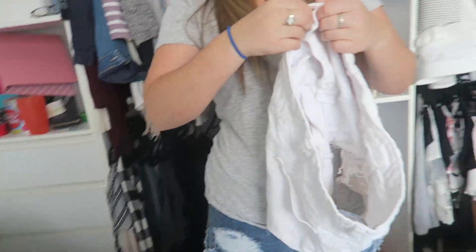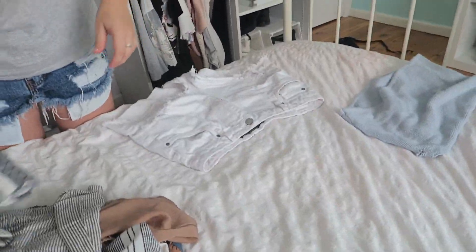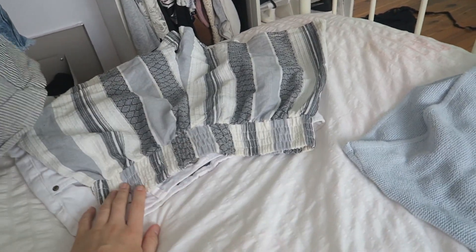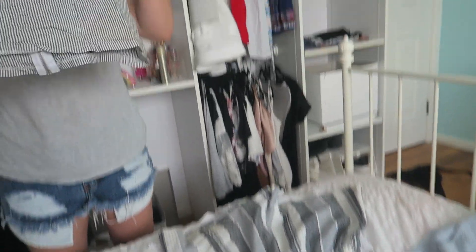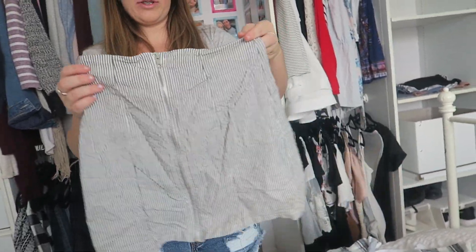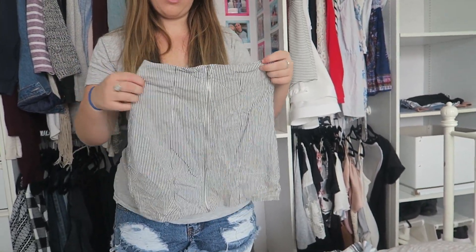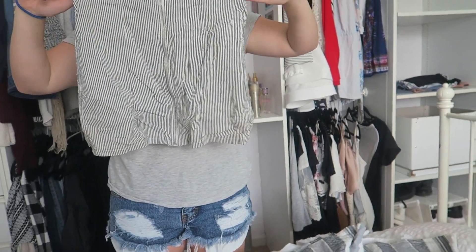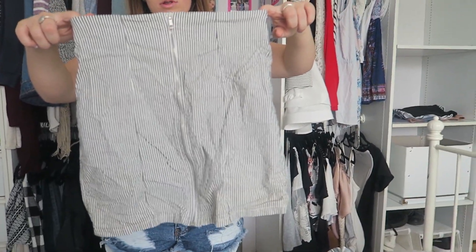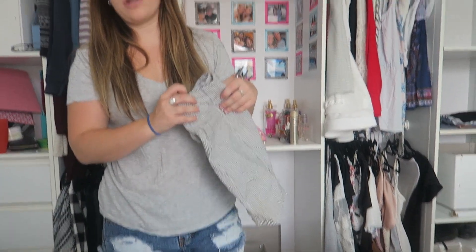Now we're moving on to shorts. I've got these white shorts — I wear these a lot, they're high-waisted and from Factory. Love these. Then these ones I got the other day from Ally — she has some really nice shorts in at the moment. Then there's this skirt I really like, but it shrunk in the wash and now it keeps riding up. The whole time I wore it I was so self-conscious about pulling it down. So that's a maybe or donate pile — probably a maybe.